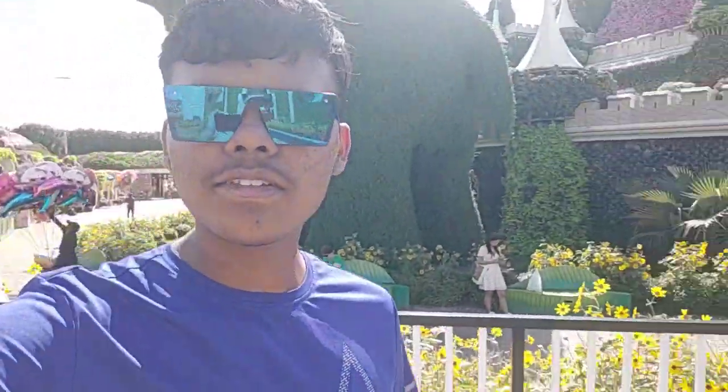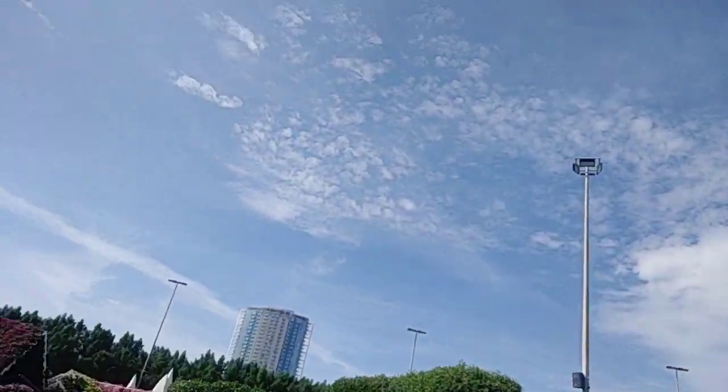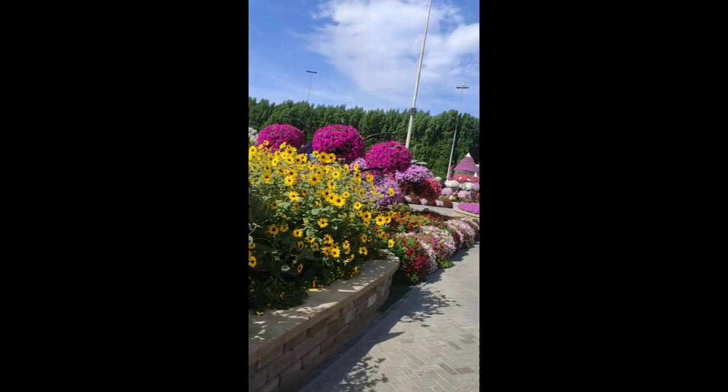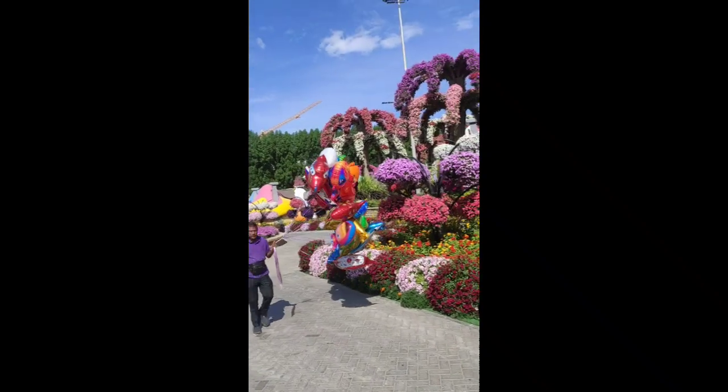Hello guys, welcome to day three of the Learn with Zion vlog. Right now I'm at Miracle Garden in Dubai and this place is just awesome. All around me is Miracle Garden — we've just arrived this morning and I'm having a really good time. You can see there's a beautiful peacock right over here, many sort of castles, and a painting over here.